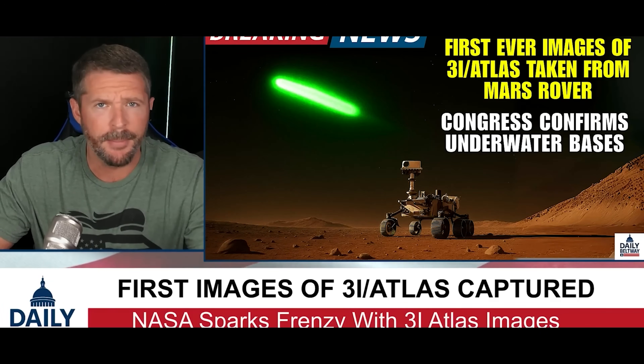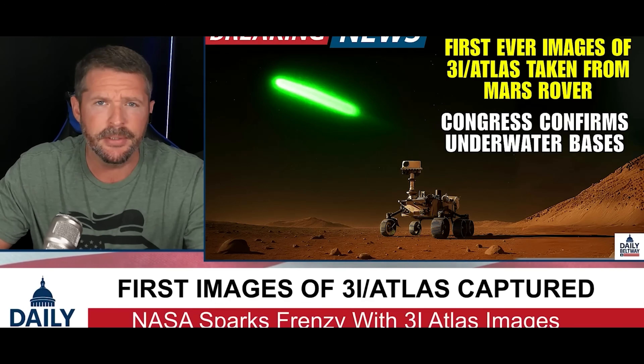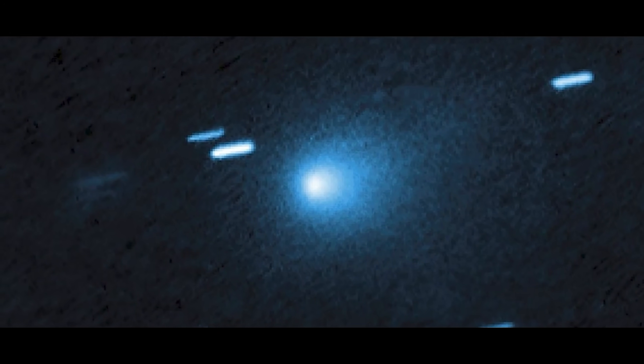A Mars rover just captured something nobody expected: a glowing tic-tac shaped object streaking across the red planet's sky, and it's being called 3i Atlas. It's an interstellar object heading towards Earth, and the images are unlike anything NASA has ever released.